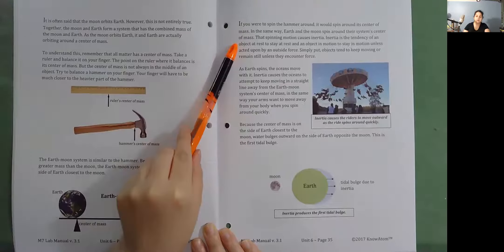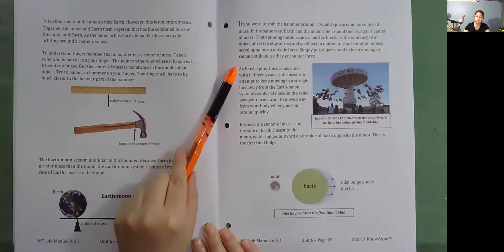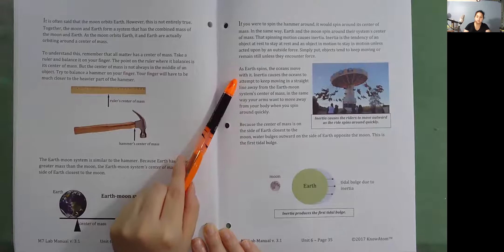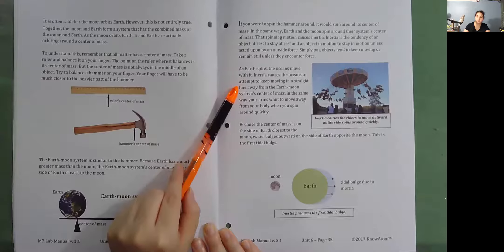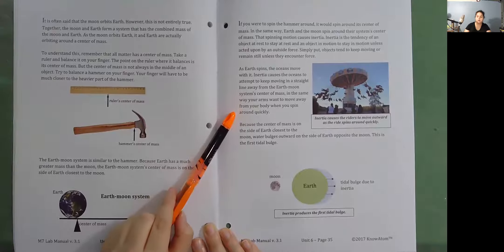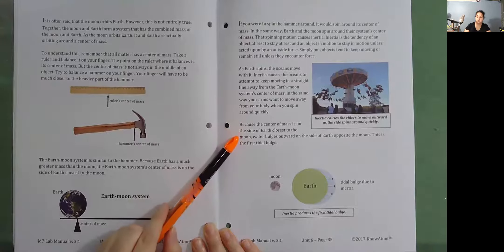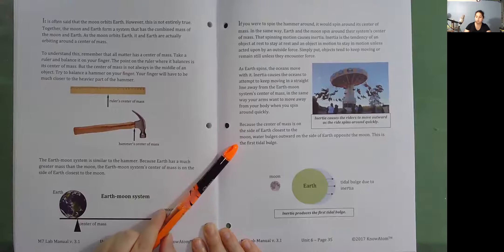That spinning motion causes inertia. Inertia is the tendency of an object at rest to stay at rest, and an object in motion to stay in motion unless acted upon by an outside force. As Earth spins, the oceans move with it. Inertia causes the oceans to attempt to keep moving in a straight line away from the Earth-Moon system's center of mass — in the same way your arms want to move away from your body when you spin around quickly. Because the center of mass is on the side of Earth closest to the moon, water bulges outward on the side of Earth opposite the moon. This is the first tidal bulge.